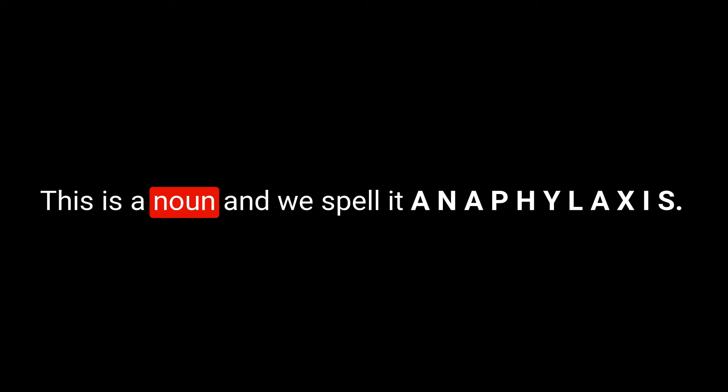Next on the list is the word anaphylaxis — this is a noun and we spell it A-N-A-P-H-Y-L-A-X-I-S. Note that the PH represents an F sound, as it does here.